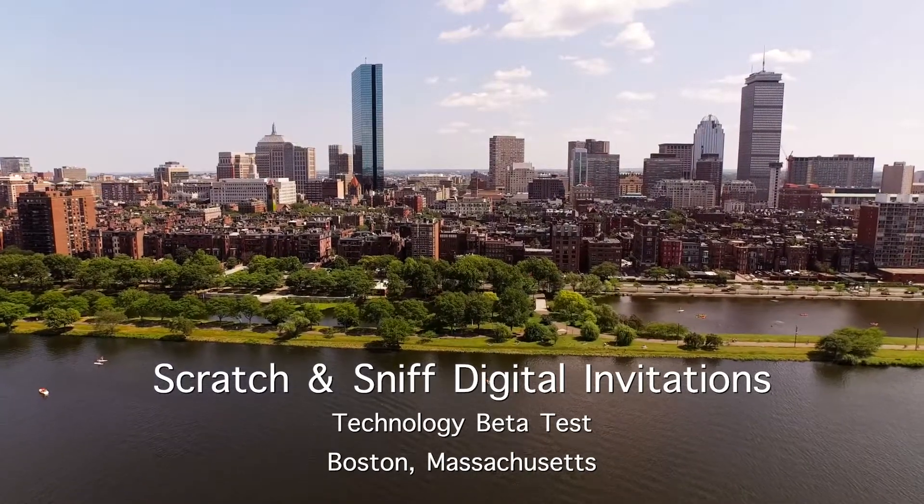I remember the day our CEO came into my office and said Punchbowl is going to launch scratch-and-sniff digital invitations for the holiday party season. Moments like that in your career you just never forget.